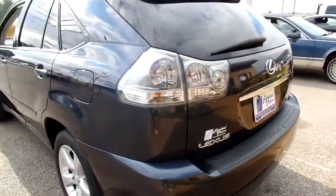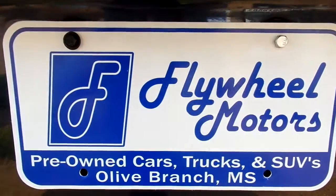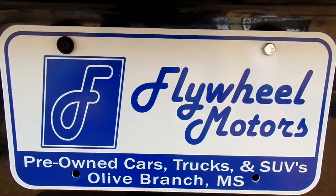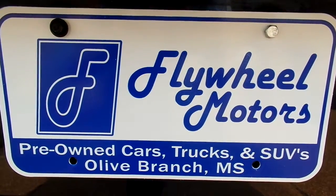If you'd like to look at pictures of this vehicle or to inquire about our in-house funding program, you can visit our website at www.flywheelmotorsllc.com. You can also call us at 662-420-7682. Thanks, everyone, for watching.